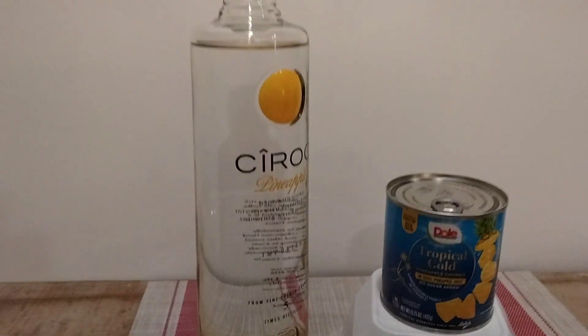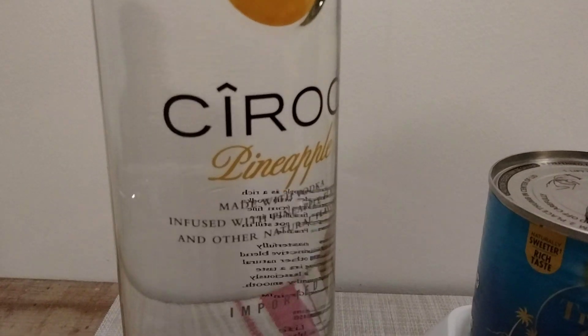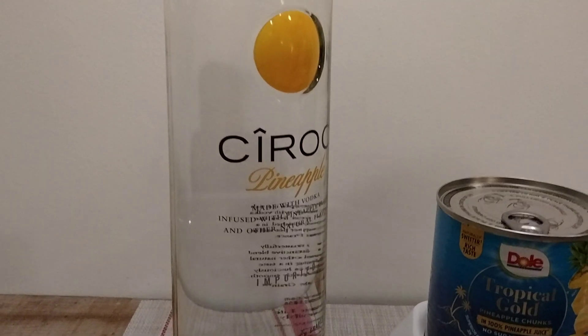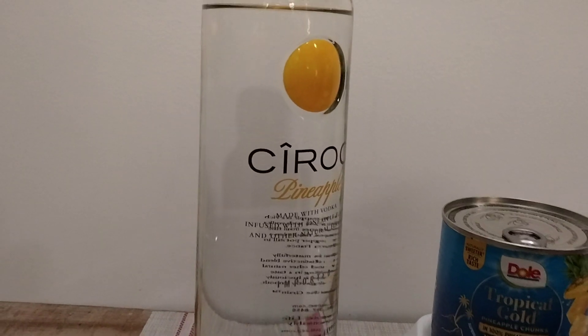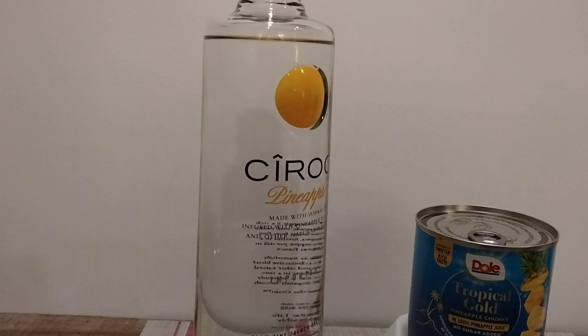Pour some Ciroc pineapple vodka in there with some pineapple chunks. Ciroc is a vodka infused with pineapple flavor and other natural flavors — Ciroc pineapple — and it's from fine French grapes, five times distilled.